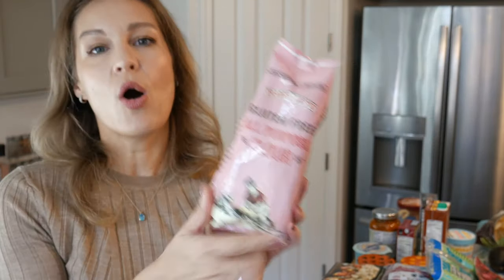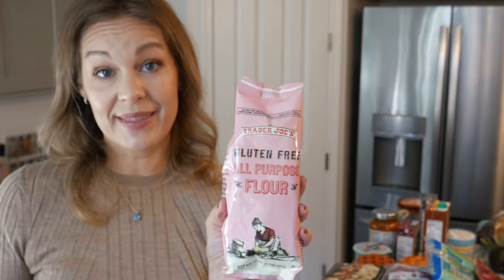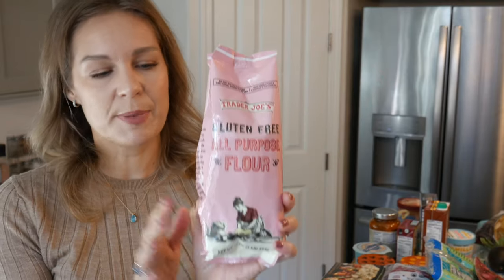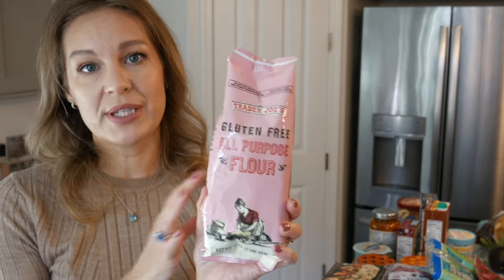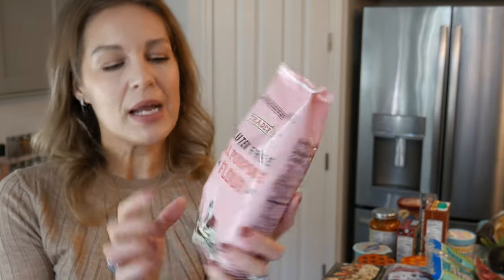I'm also happy to say they now carry gluten-free all-purpose flour. It's only a one-pound bag, but it's definitely going to help me get through and make that cake — the perfect time to test how it bakes up. I want to say it's close to three or four dollars for the pound. Yes, it's always expensive, but it's a good option because I normally have to go to a separate grocery store to buy this type of flour, and now I don't.